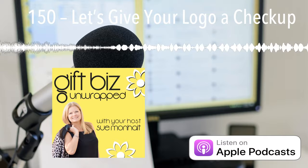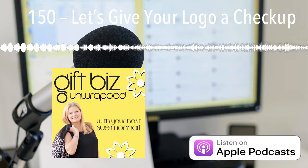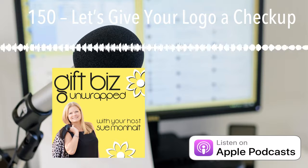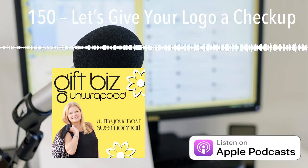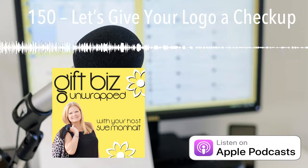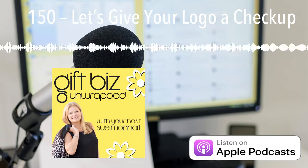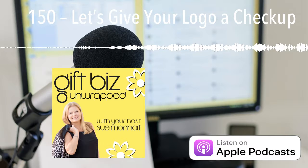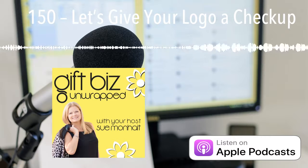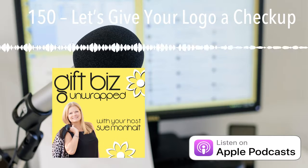For you to be able to easily follow along, I've created a download. If you go to giftbizunwrapped.com/150, there's a single page download there that you can capture and then do your own little doctor checkup on your logo. In doing this checkup, we're going to cover four things: first, whether your logo is still aligned with your brand feel; second, the professionalism of your image; third, the consistency of your image; and finally, the logo quality.